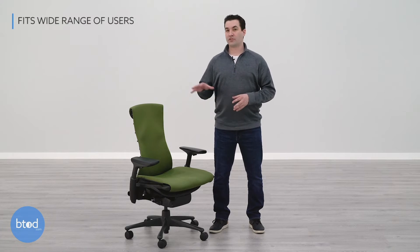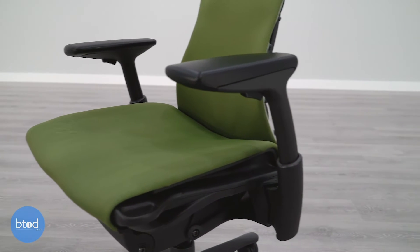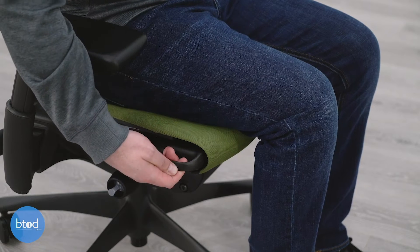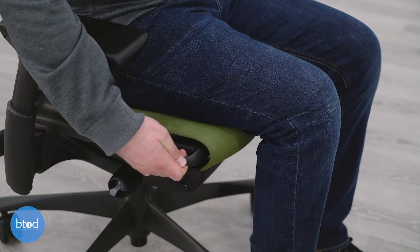The Embody is a good chair for fitting a wide range of people. This is a chair that has a 300-pound weight rating. It has a large seat and it also has a tall back. The seat height range from 16 inches to 21 inches is good for fitting that 95th percentile. This chair also has a seat slider function. With these two handles on the side you can just lift them up and move the seat out or pull it in. That's good for short or tall people to make sure that the seat is in the correct position behind your legs.